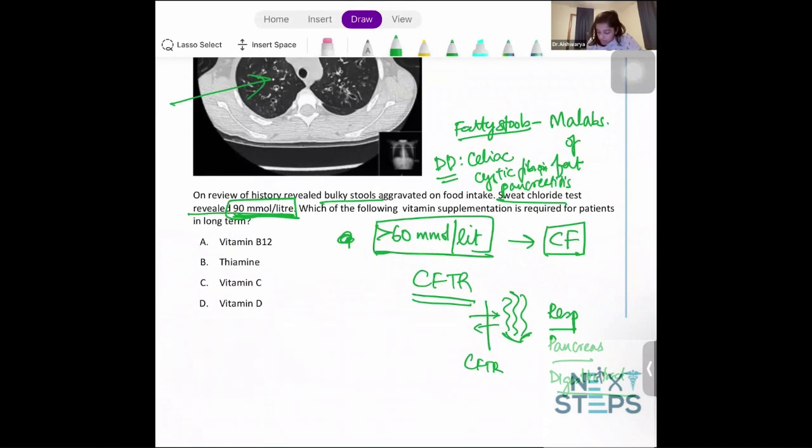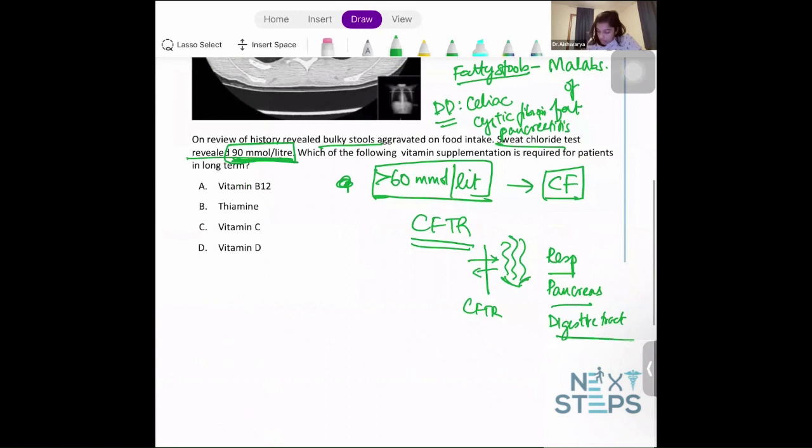Because of these effects, you can see fat malabsorption. The required vitamin supplementations would be fat-soluble vitamins — specifically vitamin D, and the other fat-soluble vitamins: A, E, and K.